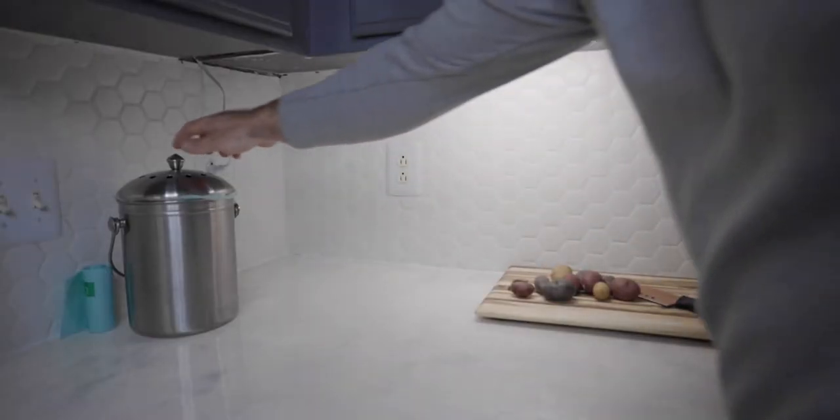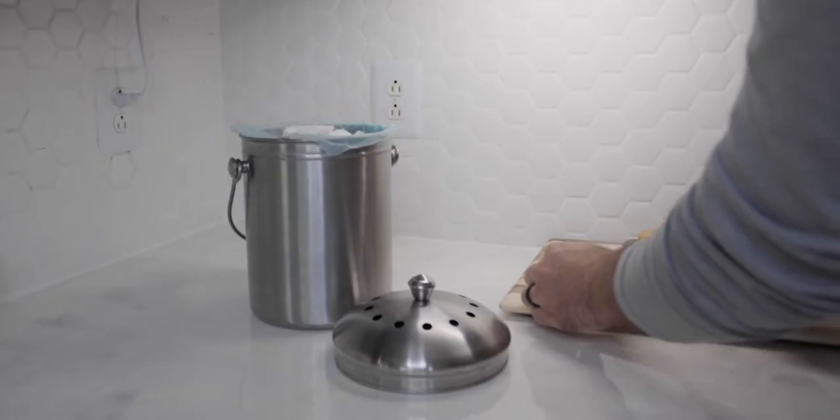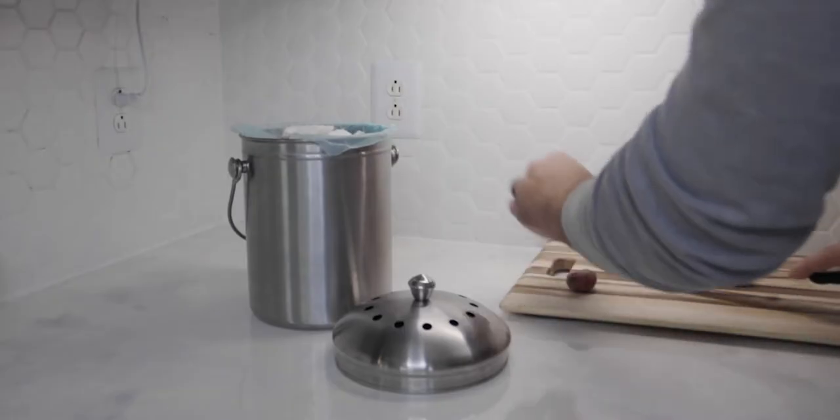I keep my compost bin right next to the cutting board. That means anytime I'm cutting up vegetables, fruit, or any plant material, I can just take the waste or excess I'm not using for cooking, drop it in the compost bin, and we're good.